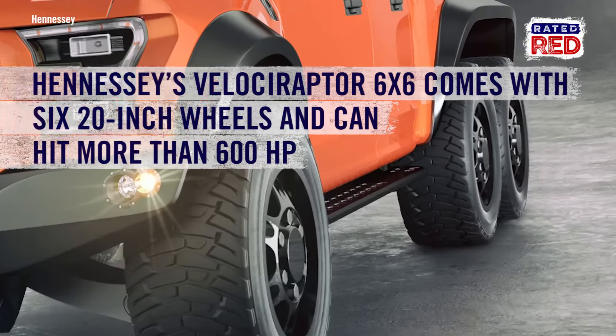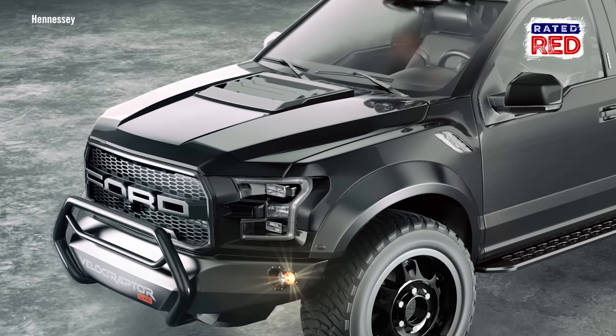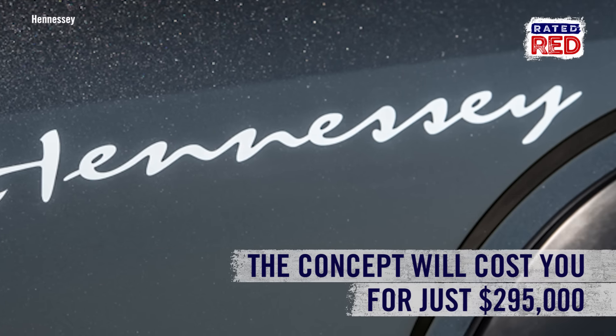Yeah, that's six 20-inch wheels being pushed with more than 600 horsepower. And now that there are more 2017 Ford Raptors hitting the streets, this truck concept can be all yours for just $295,000.